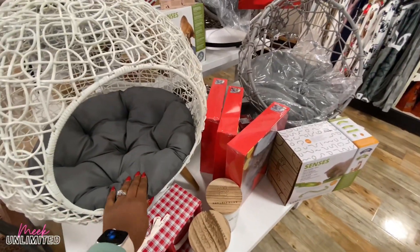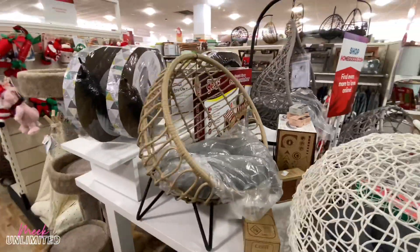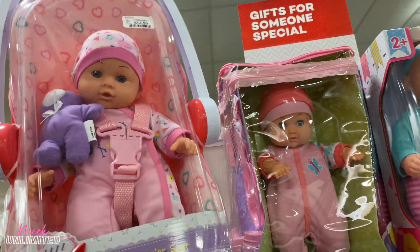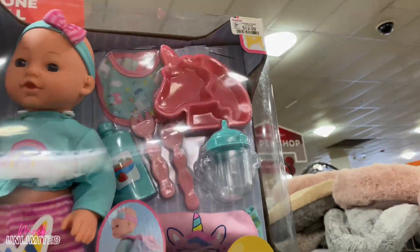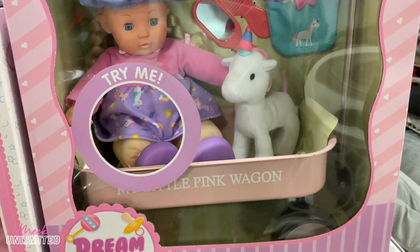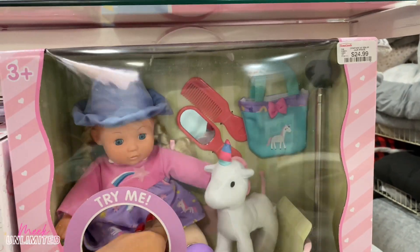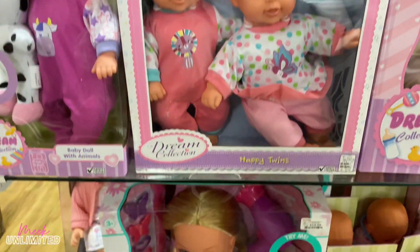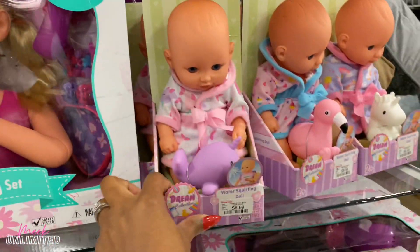Look at this cute dog bed — it's $70. My dog probably can but won't fit; he won't sleep in there, he's just way too spoiled. But they're so cute. They have some toys too — this is priced at $14.99. There are some little dolls — Dream Collection for $13. $15 — try me. What do you do? This is $25. This one is $15.